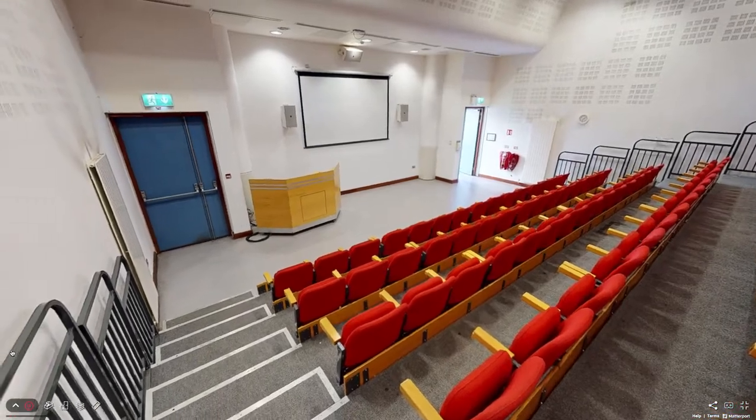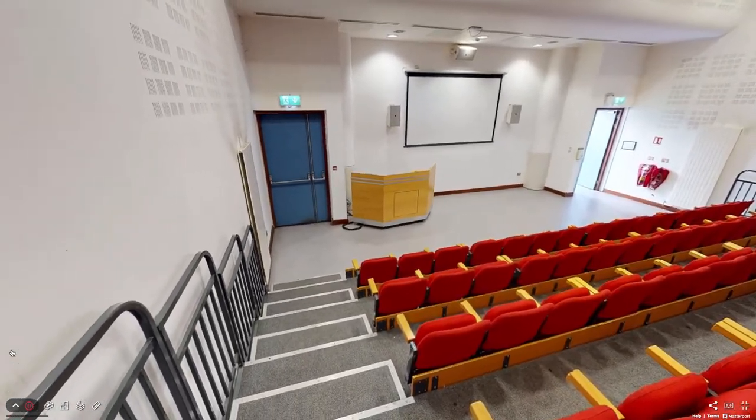The lecture theatre is used by the college and many community groups, including Cork City Club.